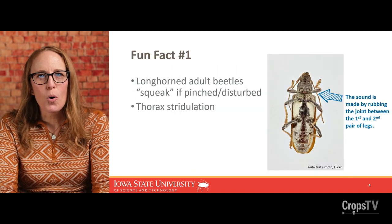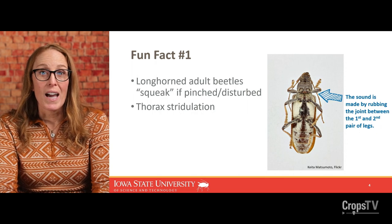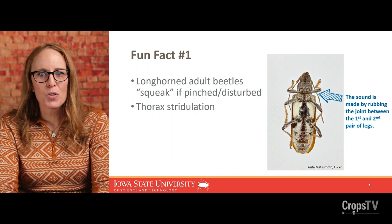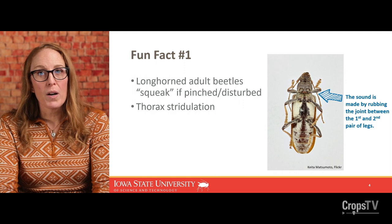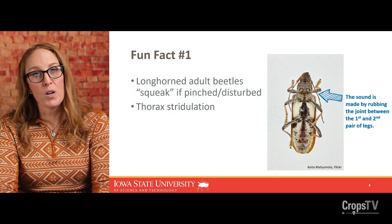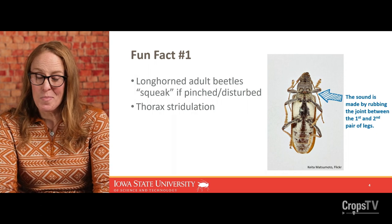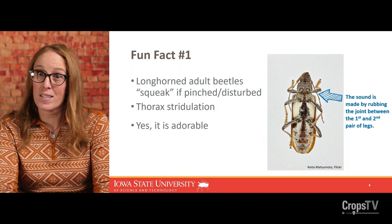Here's our first fun fact: longhorn beetles squeak if pinched or disturbed. Lots of insects make noise — think cicadas, crickets, and other things. But longhorn beetles do it by rubbing the joint between the first and second pair of legs on the belly side, or the ventral side. It's known as stridulation. To me, it sounds like a little baby pig squeaking, and yes, it is adorable. I think you should find a Dectes this summer.